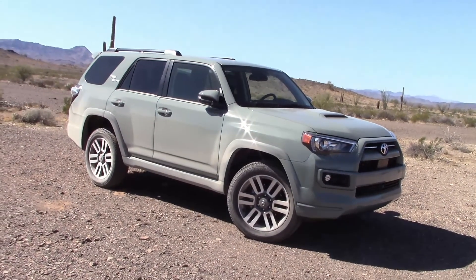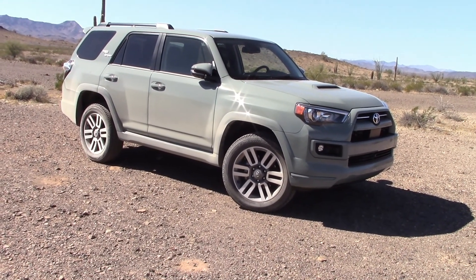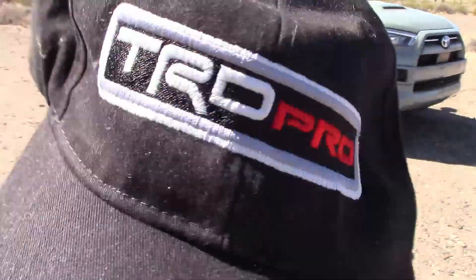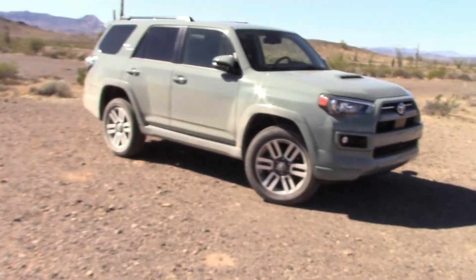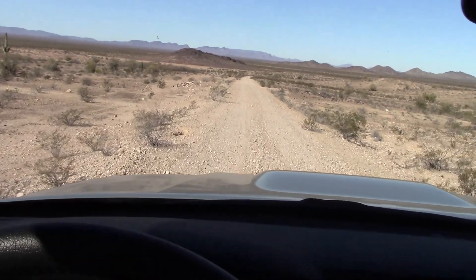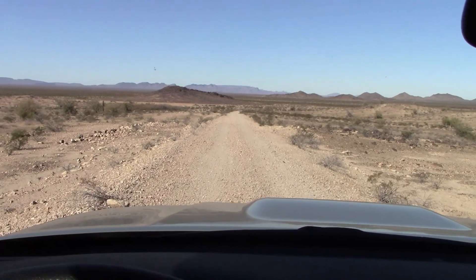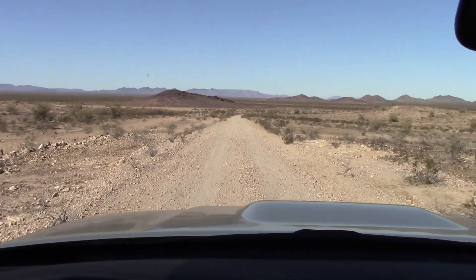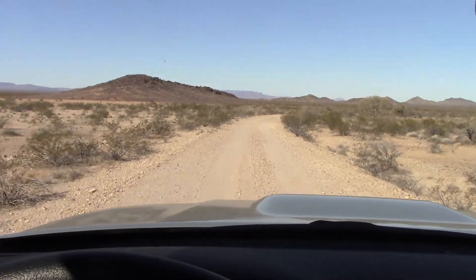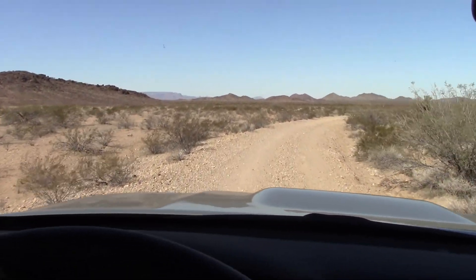I noticed some other YouTubers testing 4Runners and they never take them off pavement, which is kind of silly — why bother to drive it and test it at all? We're going to take this out in the dirt just for a little while. Even though the 4Runner has less horsepower and fewer gears in the transmission compared to the competition, when you're in the sticks, how much horsepower and gears do you really need? This thing does pretty good off-road and I really don't feel I need more gears or more horsepower when the going gets rough. If you're listening to a bunch of rattling going on, that's some of the gear I'm carrying — a lot of tables and chairs. The vehicle's not falling apart.